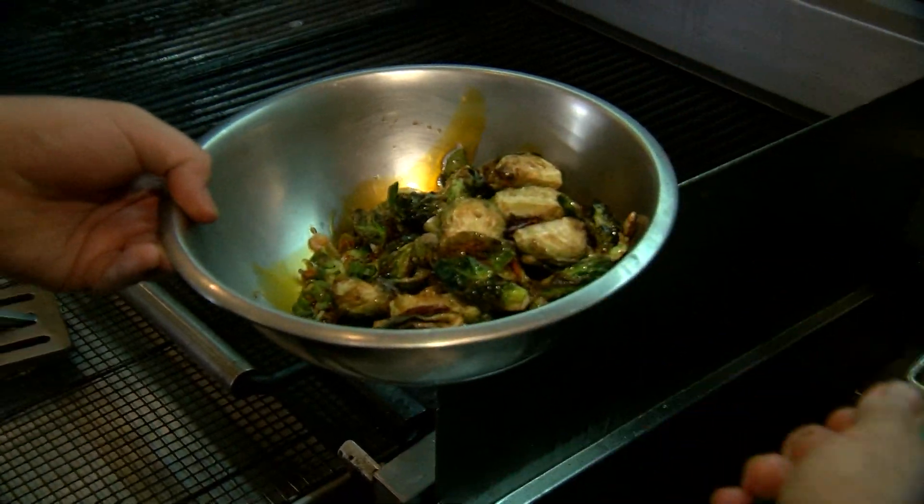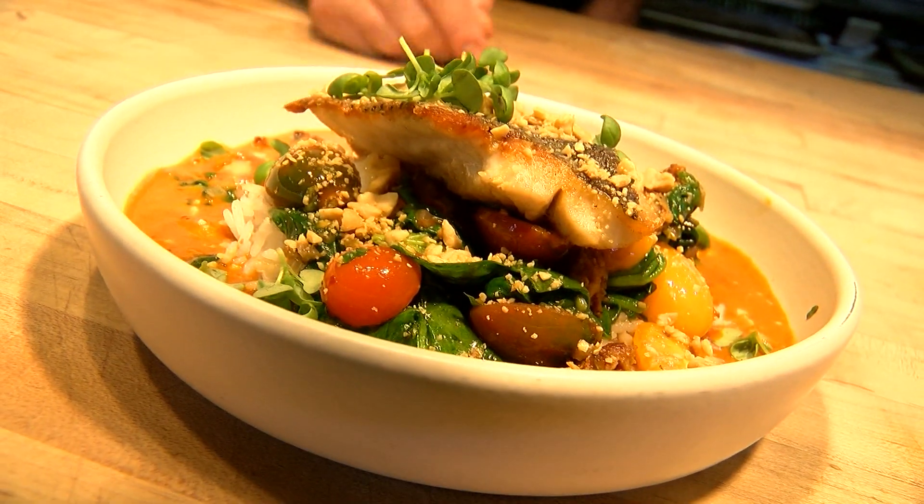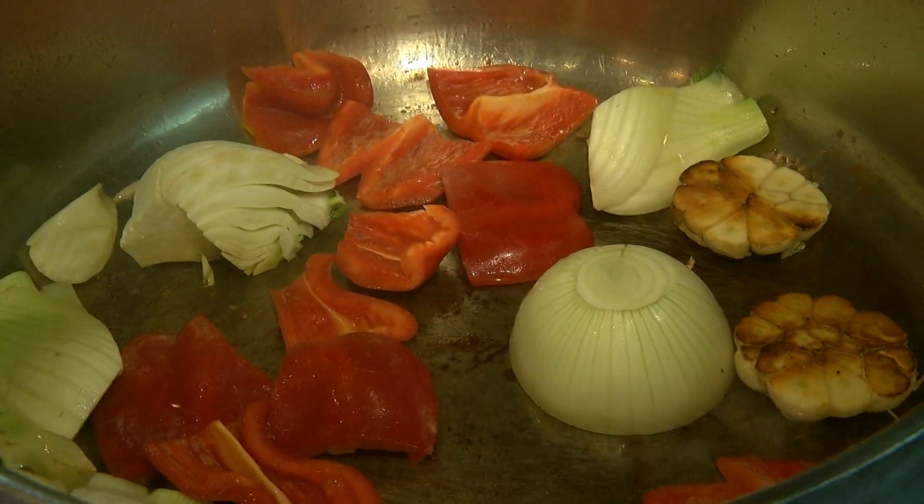A lot of the dishes are globally inspired — Szechuan Brussels sprouts with black bean sauce, tuna carpaccio, and an Issan style striped bass. So people come in and they get to try something that maybe they can't get somewhere else. A little bit of garlic, onion, fennel, red pepper.